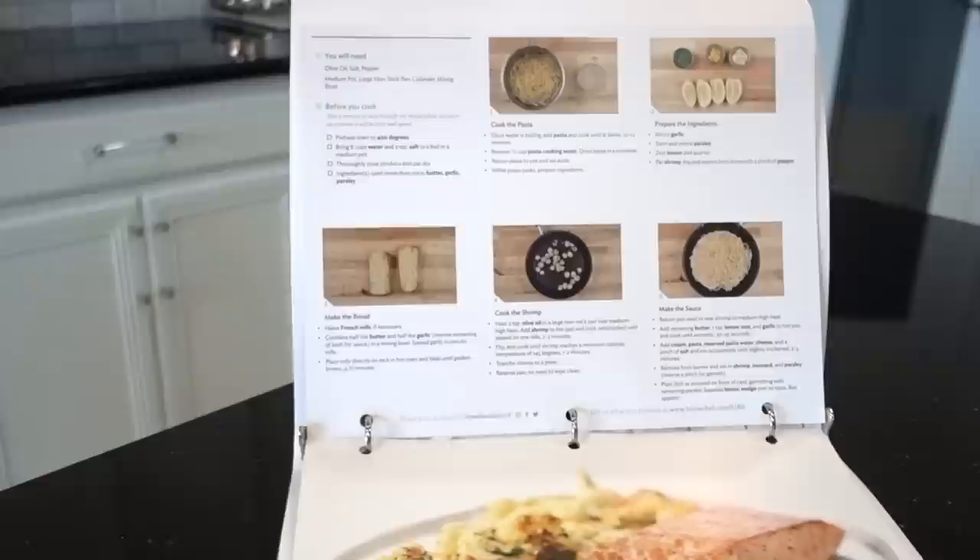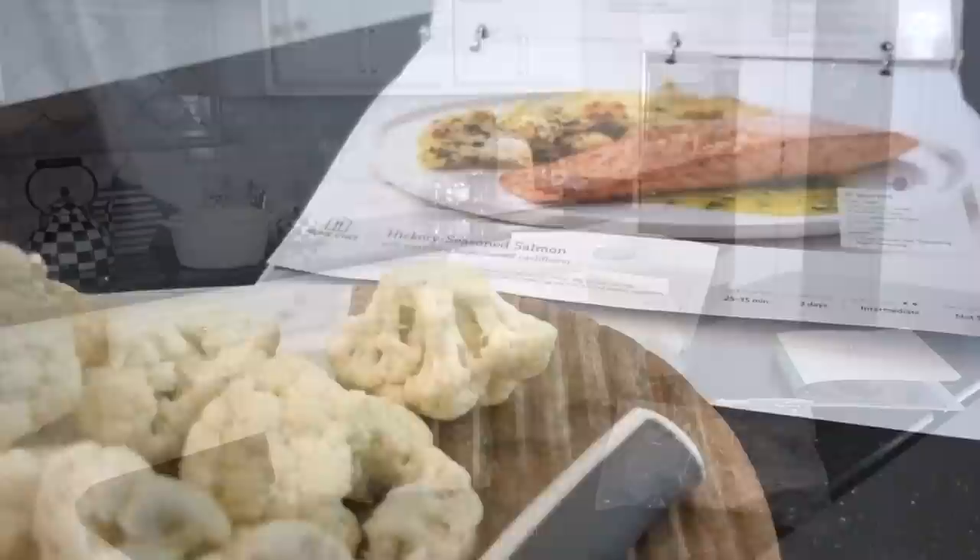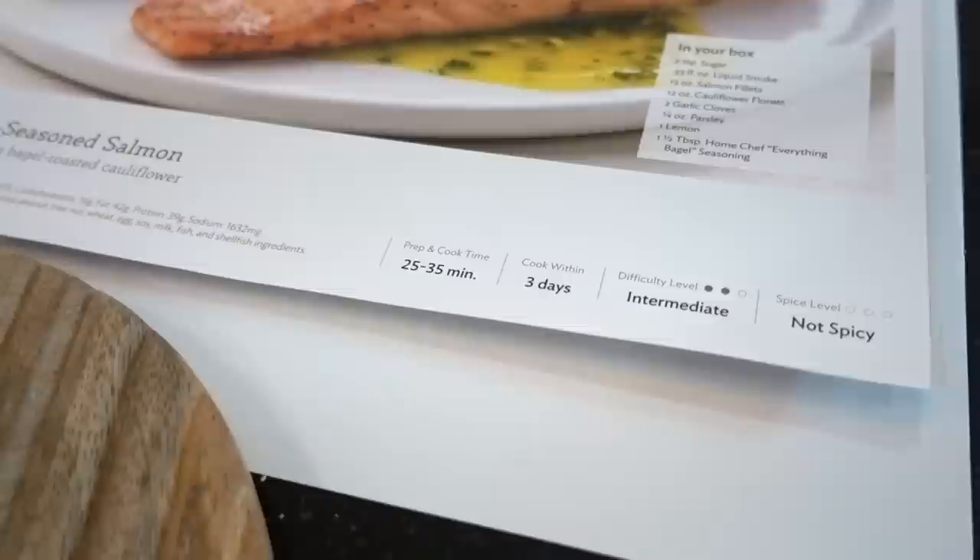The meal cards are not only beautiful to look at, but they are really easy to read. I'm a visual person and the meals I prepared came out exactly like the picture, so I was able to see every step visually, which was awesome. Both meals have seafood — I got the salmon and shrimp. On the bottom right there's a cook-within date, which is great because I like to stay in the know with expiration dates.